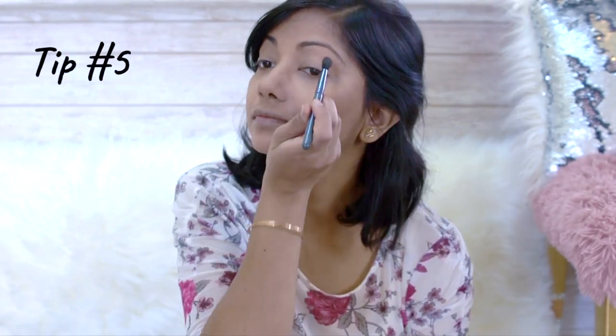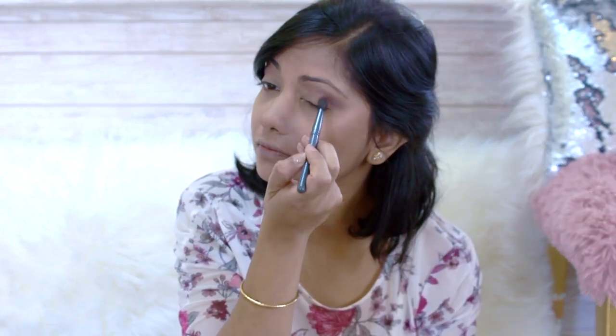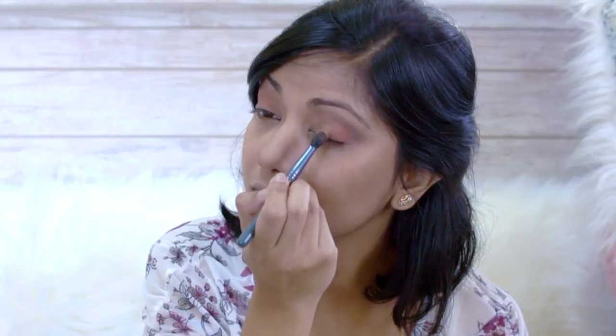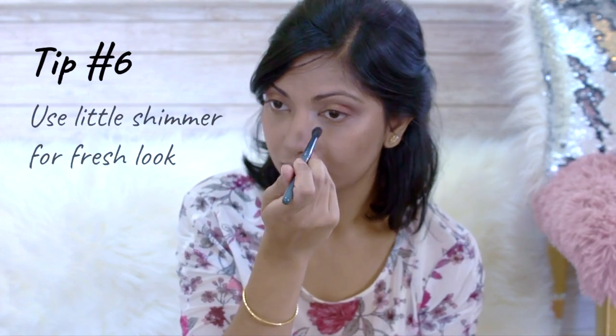It's completely okay if you use only one darker shade eyeshadow and blend it uniformly — that will do the job pretty well. I will also add some peach and gold eyeshadow just to give some extra bling, but you will notice everything is settled and nothing looks too much for daytime makeup.